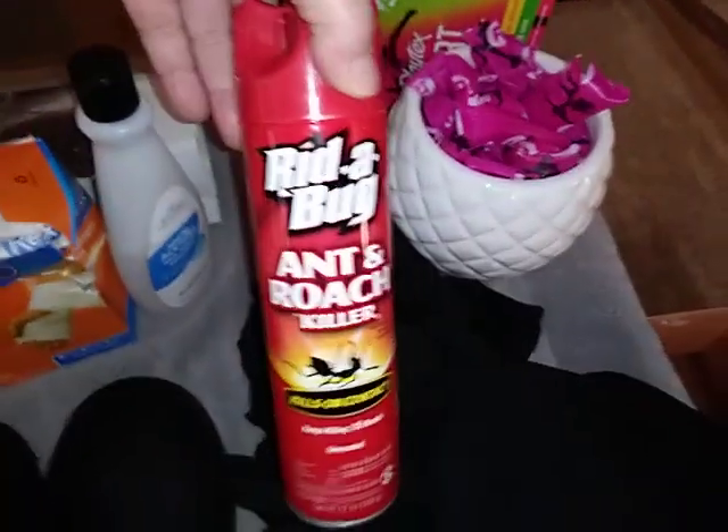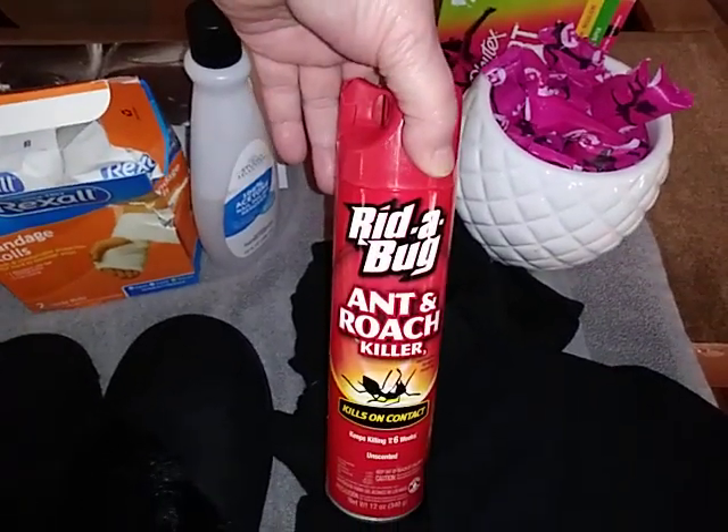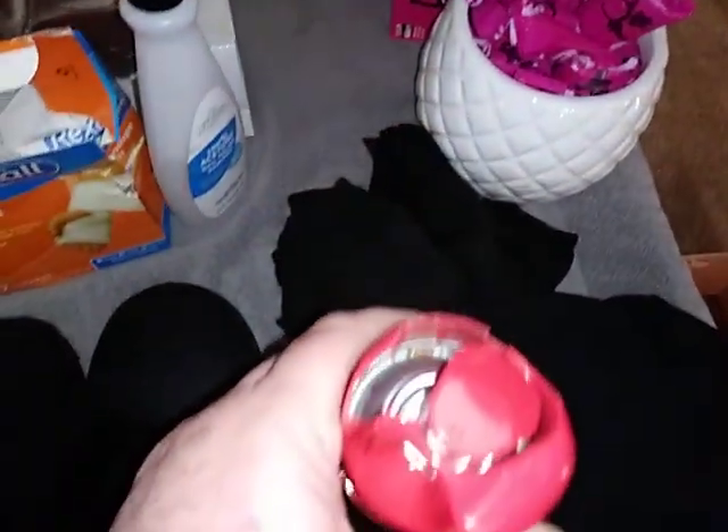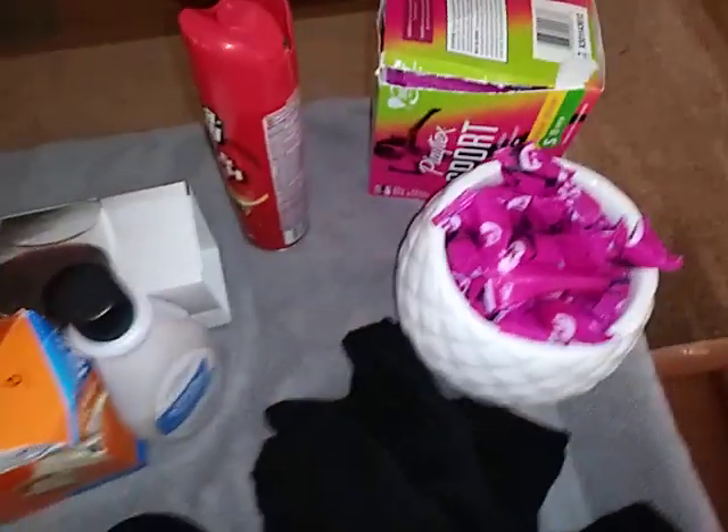Here is a big can of ant and roach killer. You can see right there the lid's cracked, but nothing's wrong with the button. And tampons.